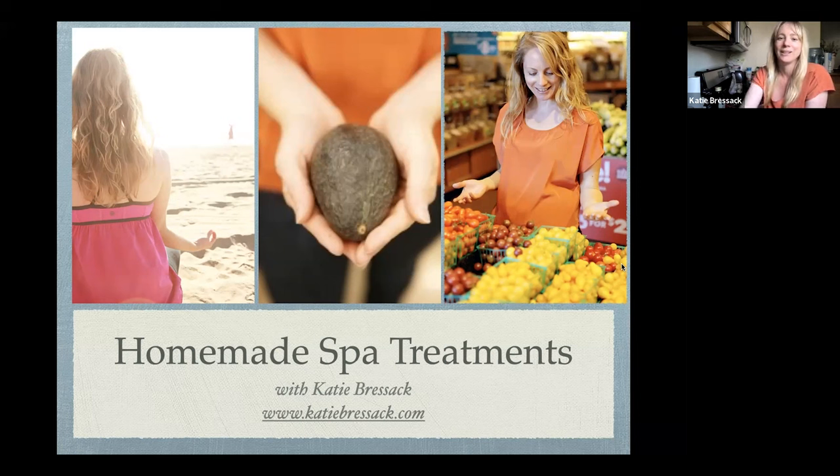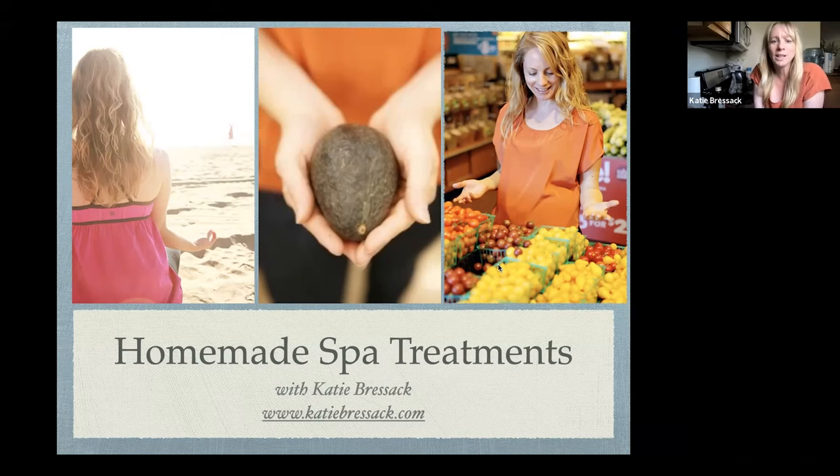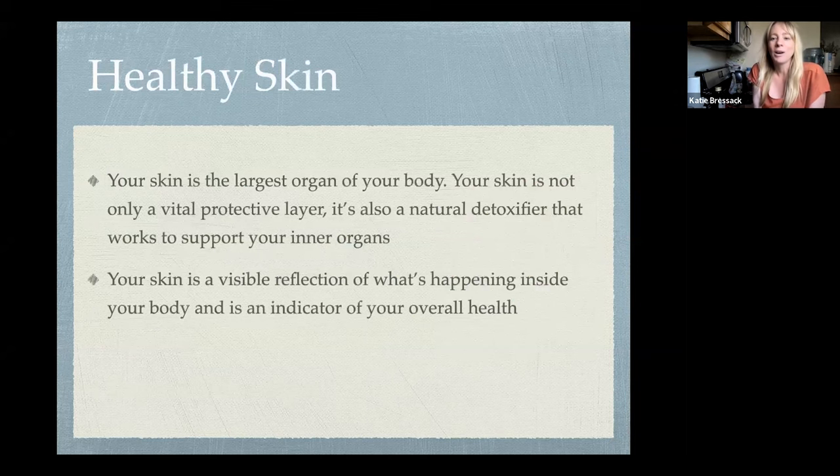We'll post these recipes in the chat so later on if you want to take them and try them yourself you can. Feel free to take pictures too — if you have your phone and just want to take photos of something like the bath bombs, join us. My name is Katie Brusack; I've been in the health and wellness space for over 12 years. I really love it and I'm honored to be here with you all today.